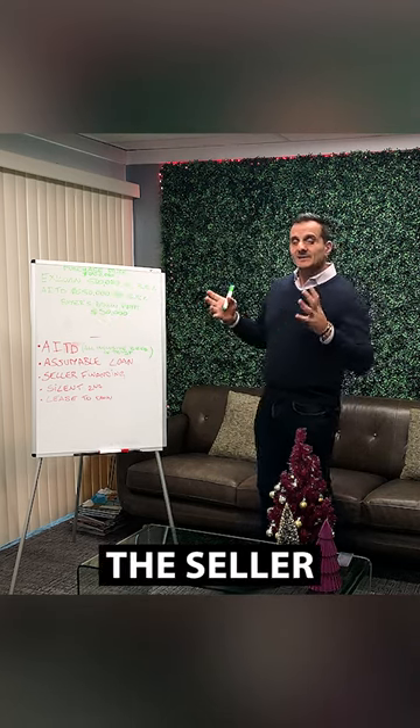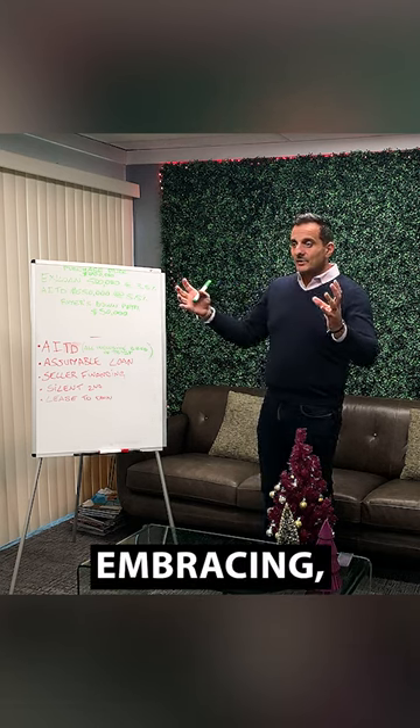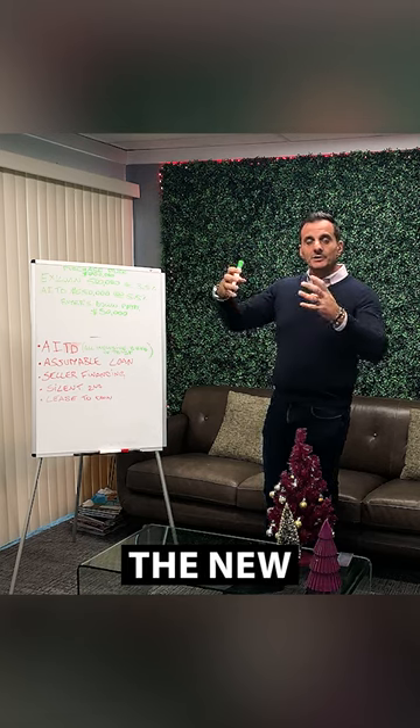Basically, the seller becomes the lender — embracing, or combining, the existing loan with the new loan.